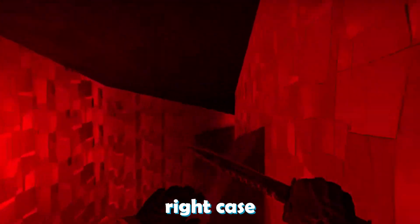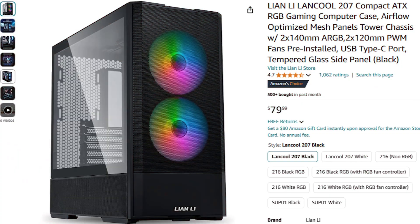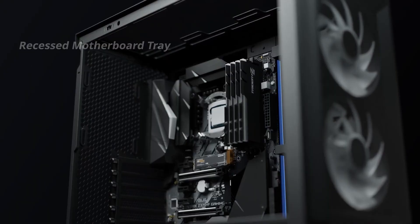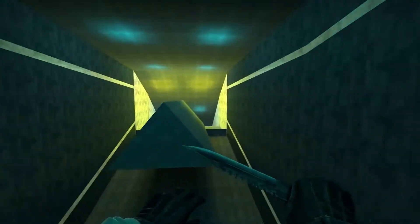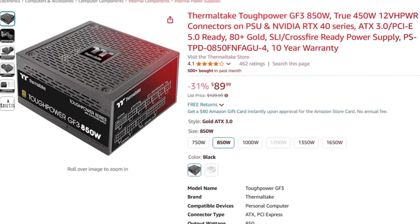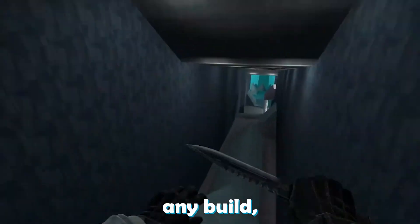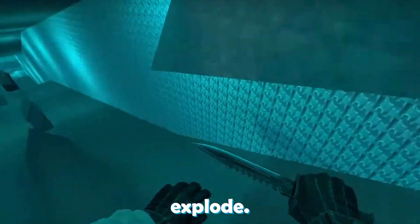You also need the right case because you need plenty of airflow for these components. That's why I went with the Lian Li Lancool 207, which has two preinstalled RGB fans, plenty of airflow with a front mesh panel, and a very premium build quality. I also added one extra case fan on the back, giving you three case fans total. Last but not least, I went with an 850-watt power supply — very good quality and enough for any build, whether you go with NVIDIA or AMD — most importantly, making sure your PC will not explode.